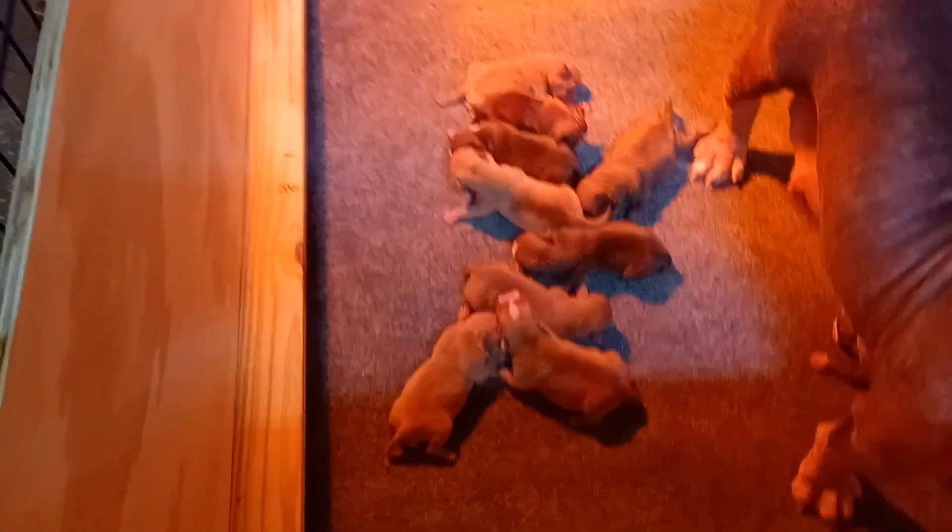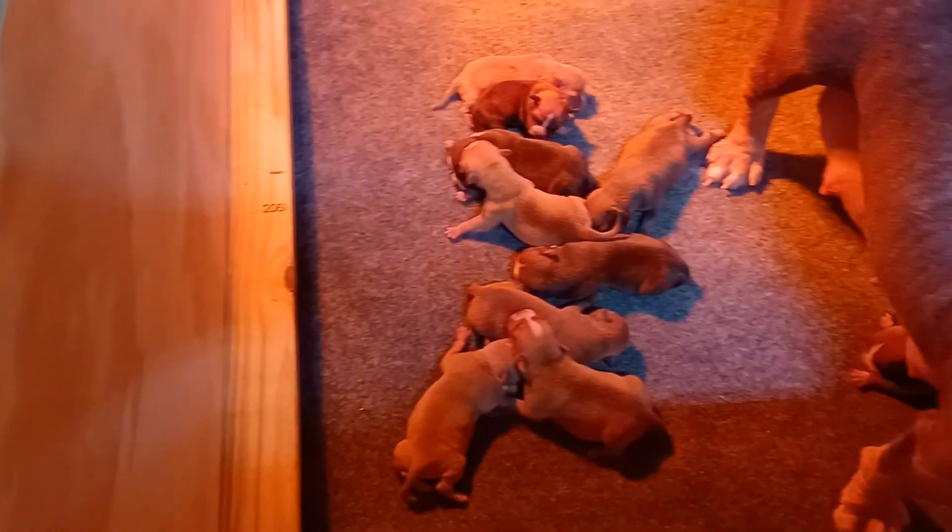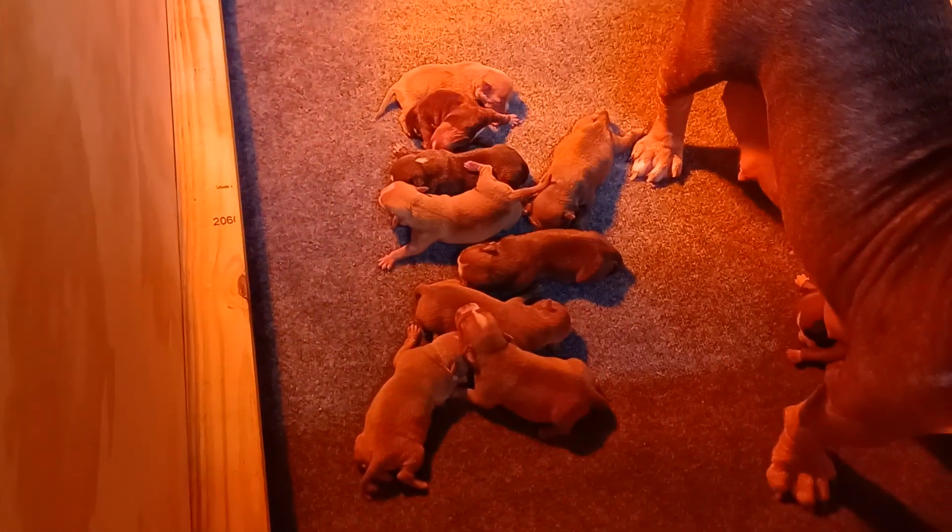All right, that's it — that's 10. There you have it, we got 10 puppies.